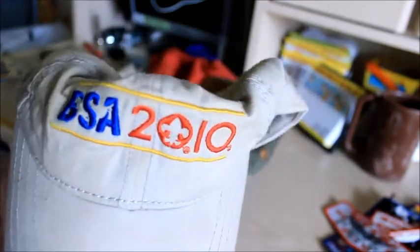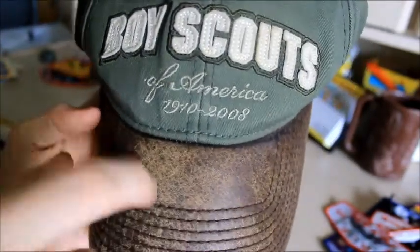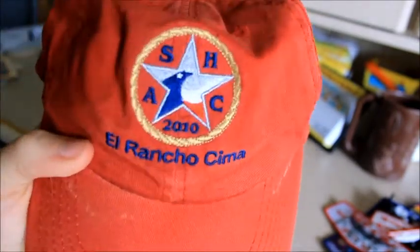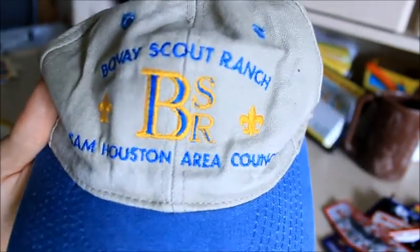BSA 2010 hat — this is actual leather right here, so I wore that hat a lot. Nice hat. Here's an El Rancho Sema hat — I wore that for marching band a lot too. Here's an older hat that I never actually wore because it wasn't mine — a Bovee Scout Ranch hat, that's pretty cool. I have another hat somewhere but Lord knows where it is.